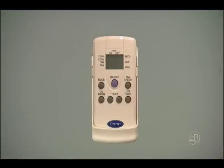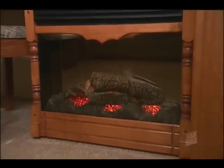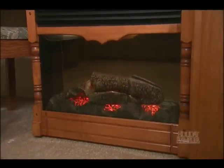The Savoy has a remote control for the furnace and air conditioner. This one has the optional 15,000 BTU air conditioner with a dehumidifier. Speaking of heat, this fireplace not only looks good, but also keeps things warm and cozy.